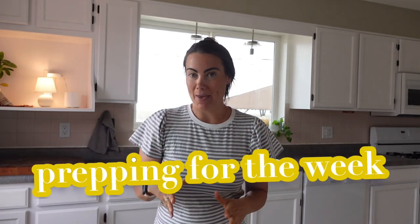Hey friends, Liz here with Fall and Fulfill. Thanks for tuning in to today's video. So one important thing about prepping is...